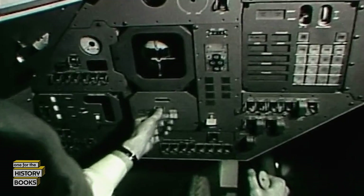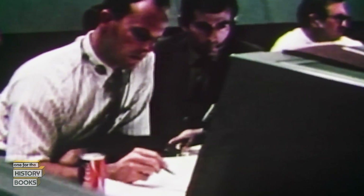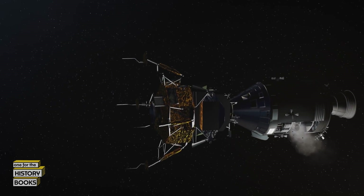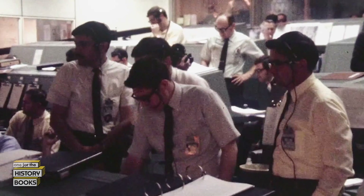With only 15 minutes of power left in the command module, Capcom Jack Lousma instructs the crew to make their way into the LEM. 'The pressure in O2 Tank 1 is all the way down to 297 — you better think about getting in the LEM.' The LEM was designed to supply only enough oxygen and power to support two men for two days, but it was being asked to care for three men for four days. To conserve power, the crew shuts off all but the life-sustaining systems. Water is another huge concern — the crew cuts down their intake to six ounces each per day, leaving them dangerously dehydrated throughout the return.